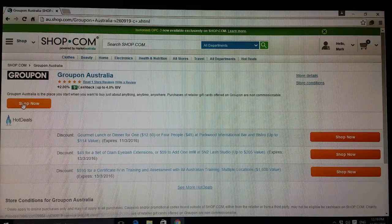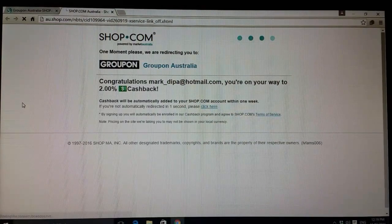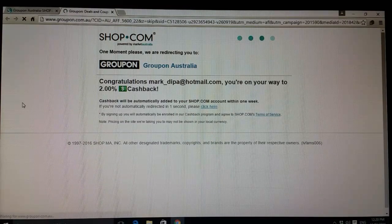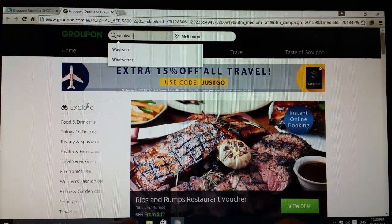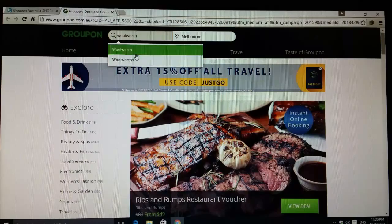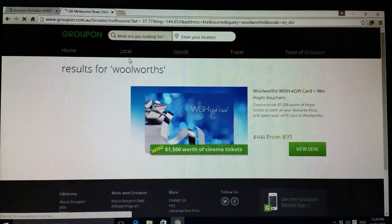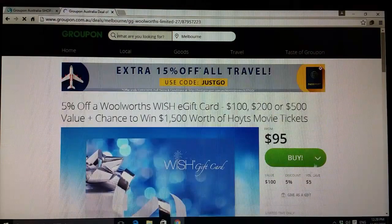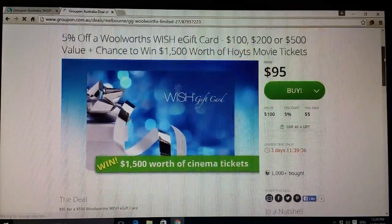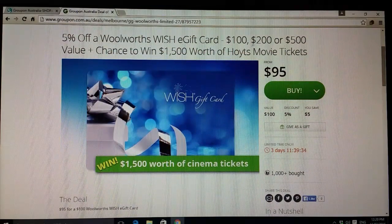A couple of deals here — we click Shop Now, and this is showing us that we get two percent cashback by going through the portal to Groupon Australia. Pretty straightforward. I just type in Woolworths, up it comes, and the gift cards are right there.